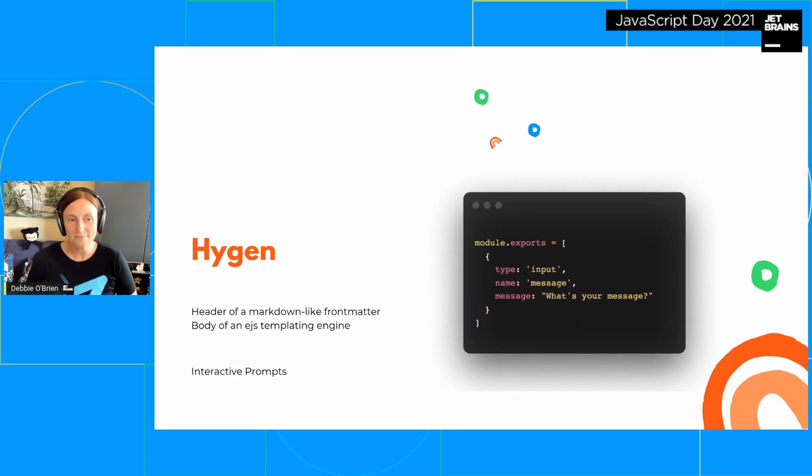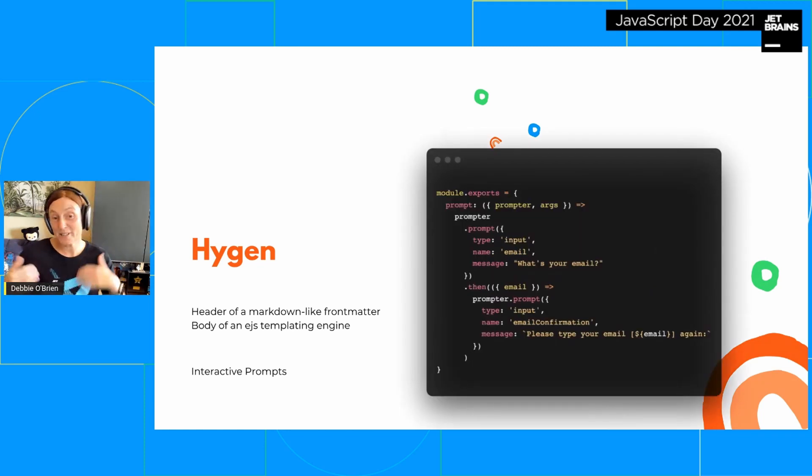You can also have interactive prompts — set the type to input, the name to message, and the CLI prompt to 'what's your message?' You can even go further with a prompter: ask for email, then if they enter it, ask for email confirmation. You can continue and have a lot of fun with this.